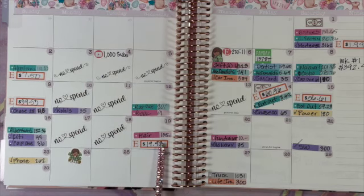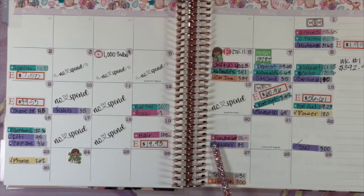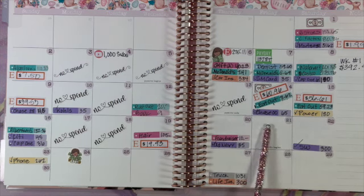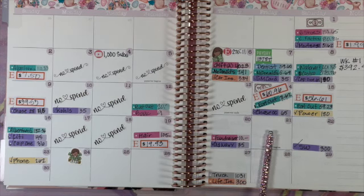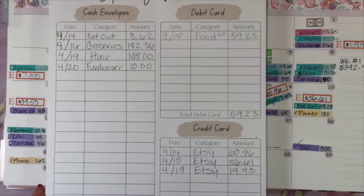I got my hair done on Wednesday — that was $105 with tip. My hairdresser is amazing. On Thursday there was a fundraiser for kids and I bought some things for that, spending $10. Today is Friday when I'm filming, and I'm not going to fill in ahead of time — my goal is a no-spend day but we'll see.